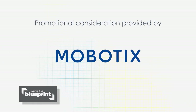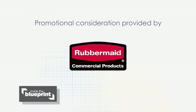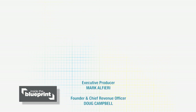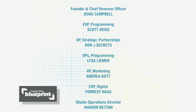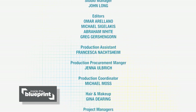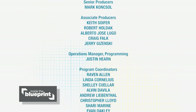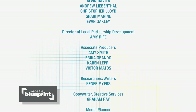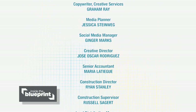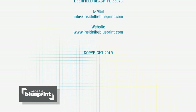Thanks for watching this episode of Inside the Blueprint. For more information on anything you saw today, or to find out how you can become part of the show, go to InsideTheBlueprint.com. We'll see you next time.